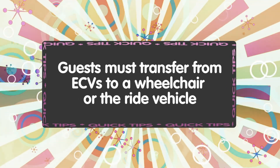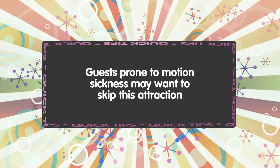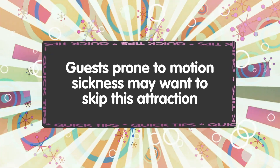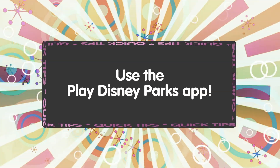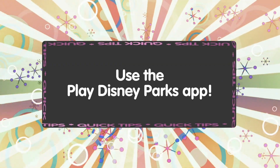Guests can stay in wheelchairs to ride. Guests in ECVs must transfer to a wheelchair or directly to a ride vehicle, and there is a step up into the ride vehicle. Guests prone to motion sickness may want to avoid this ride as the combination of 3D and rough jerky movements may prove discomforting. While you wait in line, be sure to use the Play Disney Parks app on your mobile device — you may get a surprise appearance from Stinky Pete.